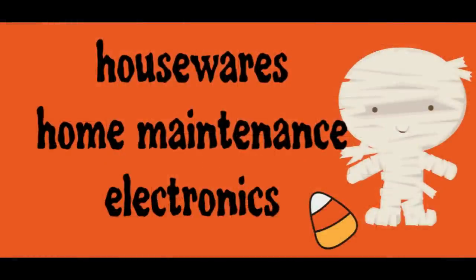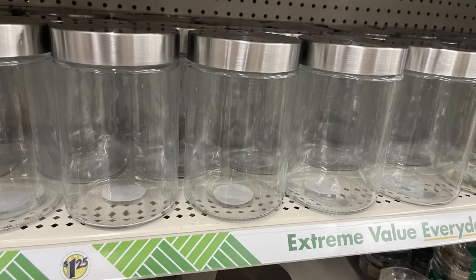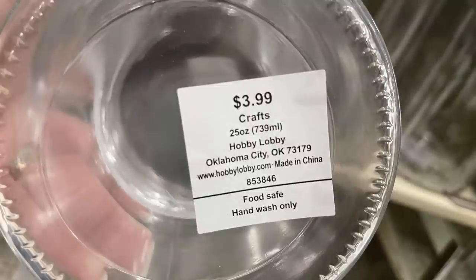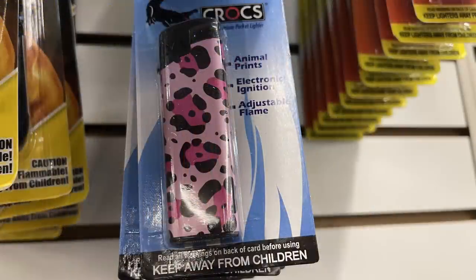And now for housewares, home maintenance, and electronics. They had some more of these glass jars in two different sizes — they're super popular. I was at Hobby Lobby this week and they carry these exact same jars in four sizes. When I compared the prices, the larger jar at Hobby Lobby is $6.99 and the smaller one is $3.99. So if you can find these at Dollar Tree, you're going to get a really great bargain. They also had a bunch of these Crocs brand animal-printed lighters out this week.